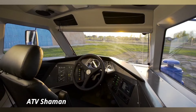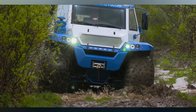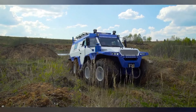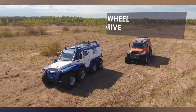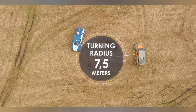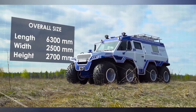The ATV Shaman is a revolutionary all-terrain vehicle designed to dominate extreme landscapes with unmatched prowess. This Russian-made behemoth is powered by a 3-liter Iveco diesel engine, delivering a robust 170 horsepower, ensuring reliable performance in the toughest conditions. The Shaman's distinctive 8x8 wheel configuration and advanced independent suspension system provide unparalleled traction and stability, enabling it to traverse swamps, snow, and rocky terrains with ease.